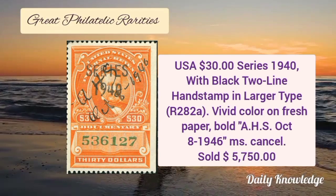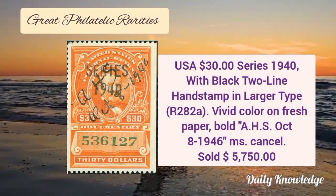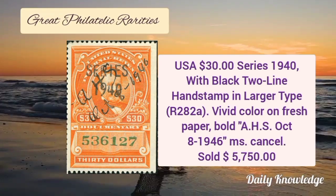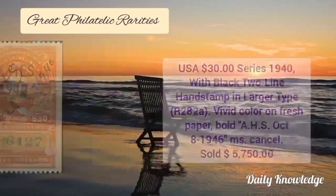Now this is USA $30 series 1940 with black two-line hand stamp in larger type. It has vivid color on fresh paper and bold manuscript cancel.